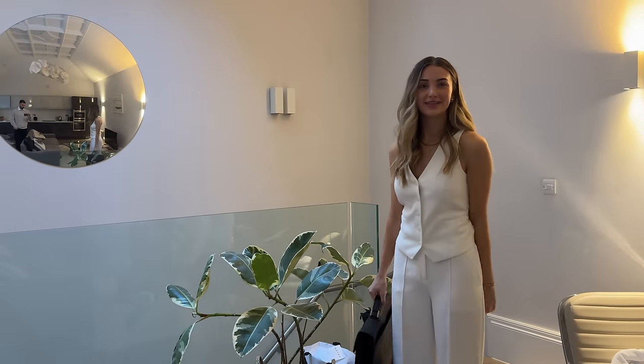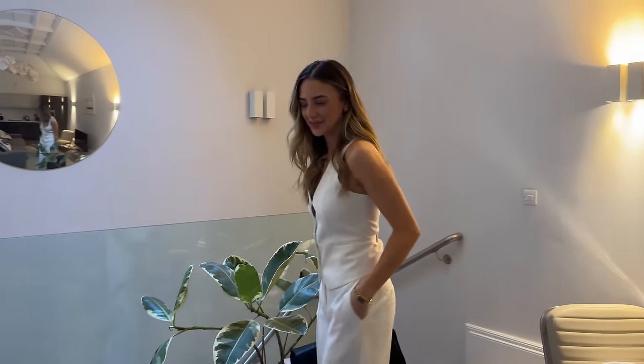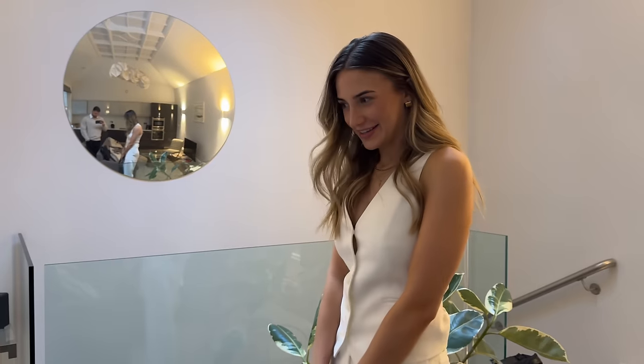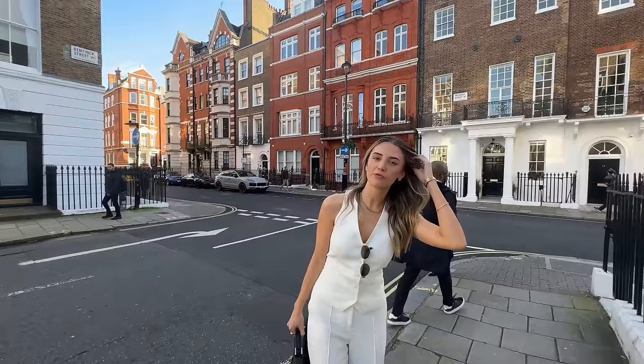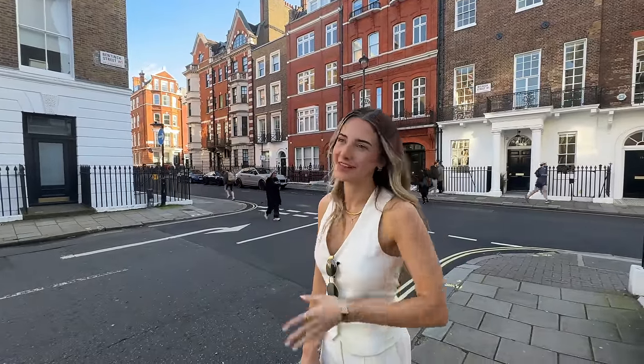I'm ready for my interview — giving corporate! Off to my job, wish me luck. Updates coming soon. We'll pick the camera up afterwards but we won't be able to show anything from the interview itself. We'll let you know how it goes after, and in the next video we'll tell you what the interview was for.